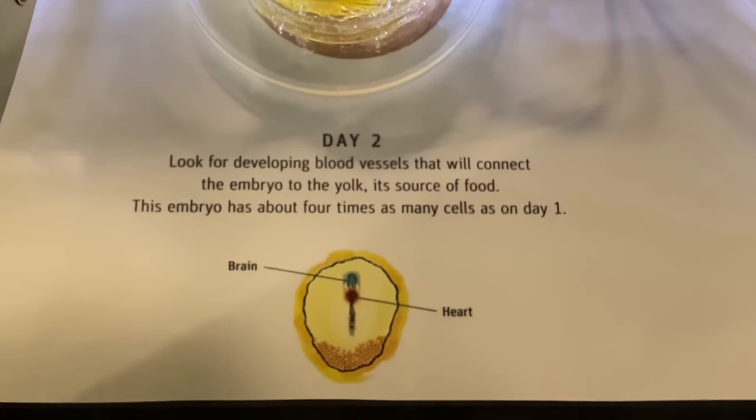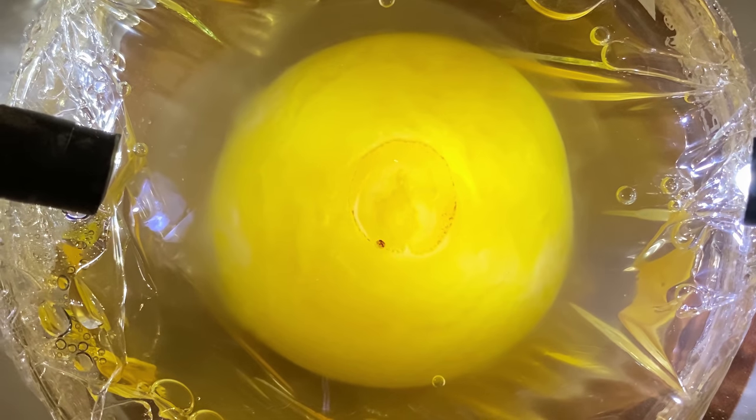This is day two. We've got more development. We've got the brain and the heart, and if we look in really close here you can see that things kind of start to organize.